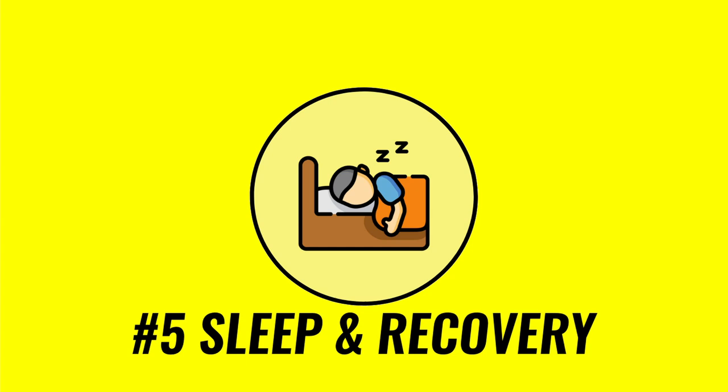Last but not least — are you sleeping enough? Sleep is crucial to our overall health. In terms of muscle growth, not getting enough sleep or recovery will mean a lack of muscle gains. Sleep is associated with human growth hormone, which is at its highest when we are asleep.